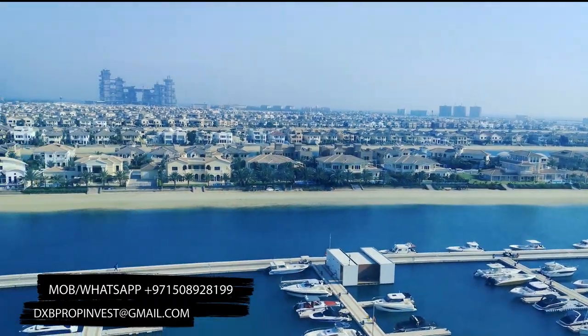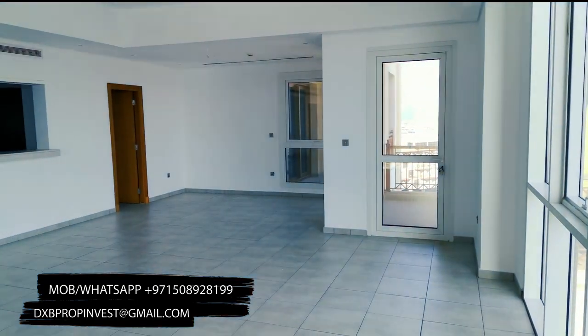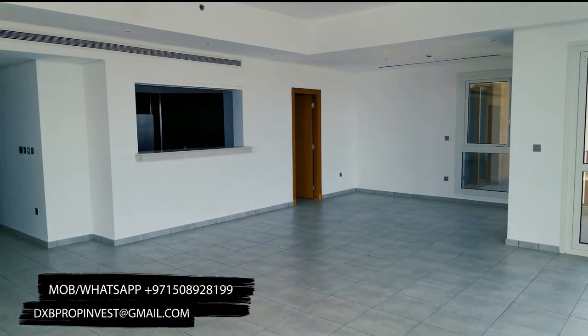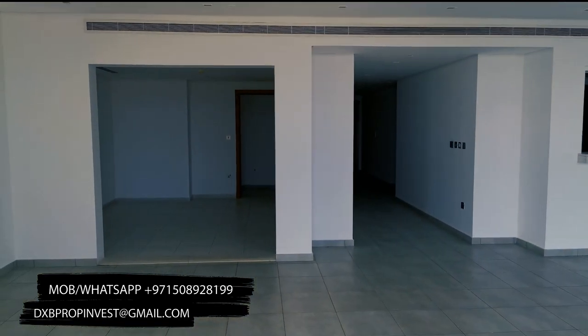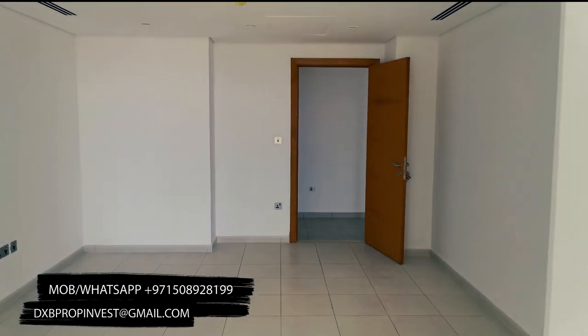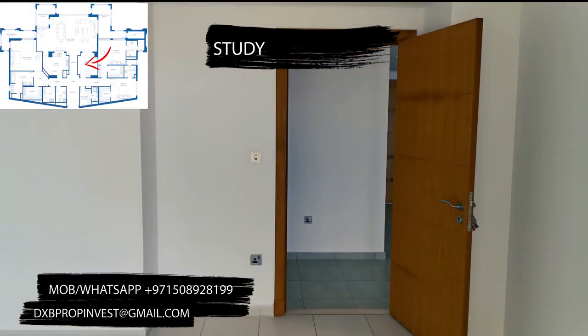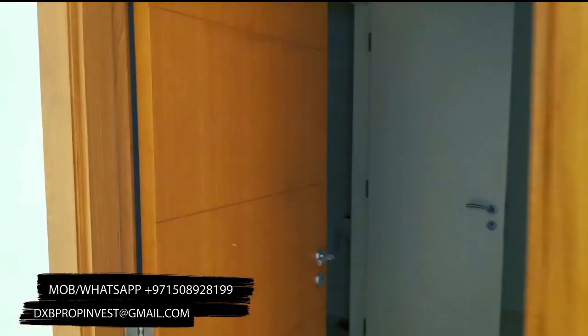As you can see, this apartment has a gorgeous view. It's a panoramic sea and Palm Jumeirah view. You can see Atlantis and Burj Al Arab. Just imagine that every holiday you can enjoy fireworks on Burj Al Arab and Atlantis — you have direct view of it.